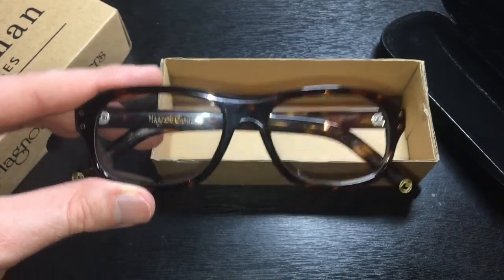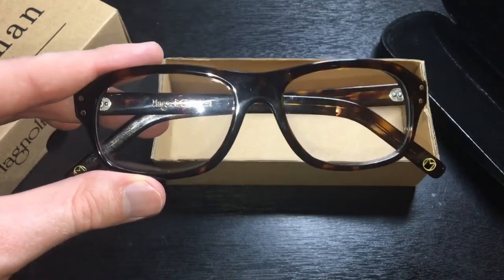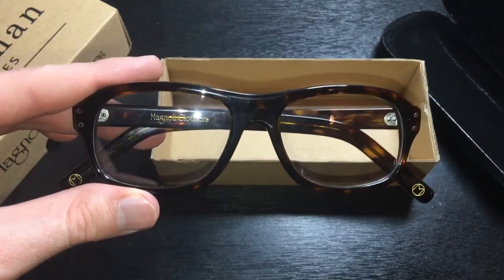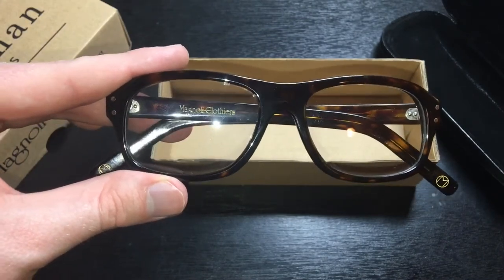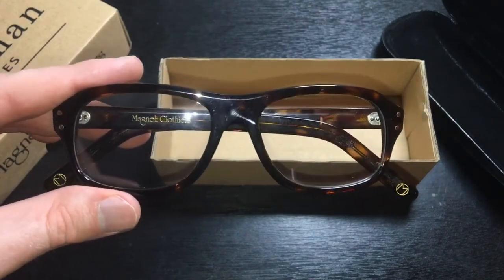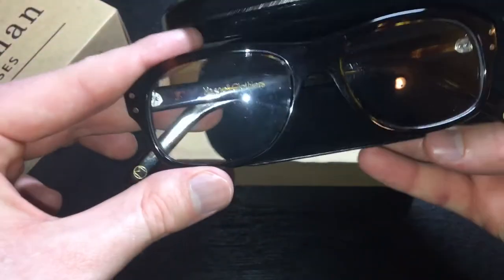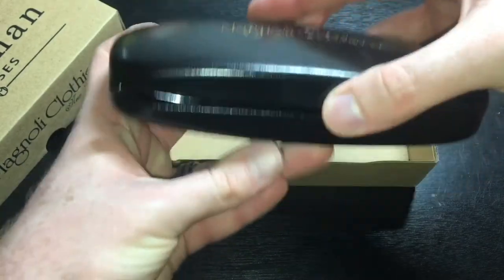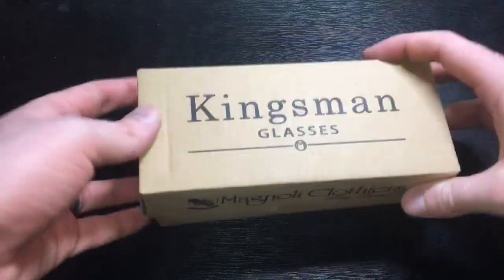You can get these on both eBay and Amazon for right about in that price range. This particular set I did not actually get from either one of those places, because I won these as part of a contest that a Tumblr user was putting on. The other item that I won with that contest — I'm going to go ahead and put these away — the other item that I won in that contest was this.